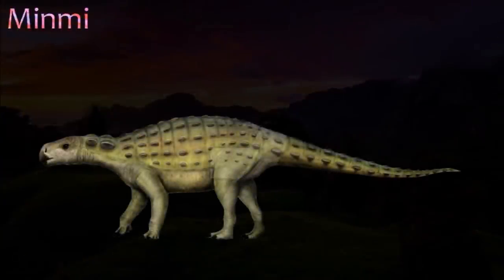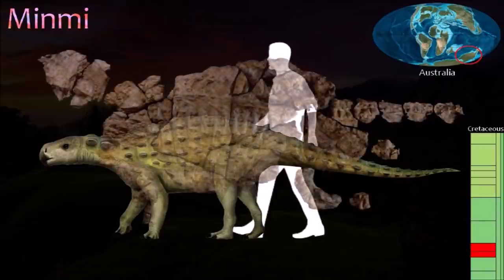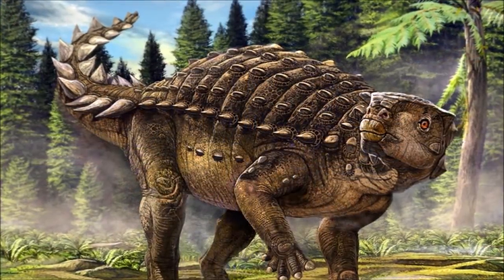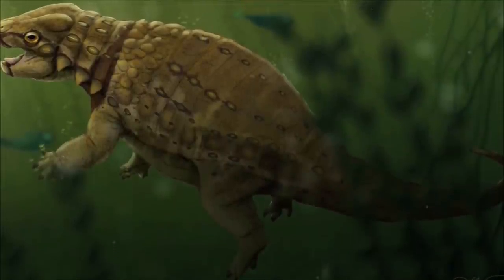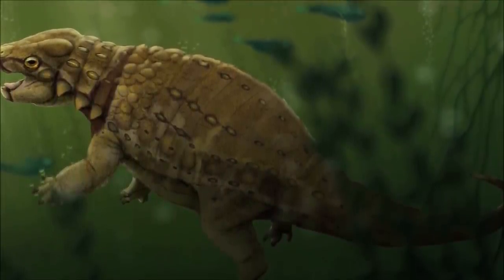Minmi is unique in having strange extra bones, called paravertebrae, along its back. These might have helped provide increased support for its back muscles. Small, rounded armor plates covered its body, including its belly. One specimen includes a skull that is broad and deep, with a short, narrow snout and large eye sockets. Another specimen provides direct evidence of its diet: preserved gut contents show that it ate fruit. It is also proposed that it could be a good swimmer and spent lots of time in water.